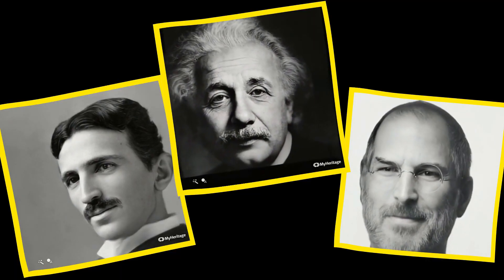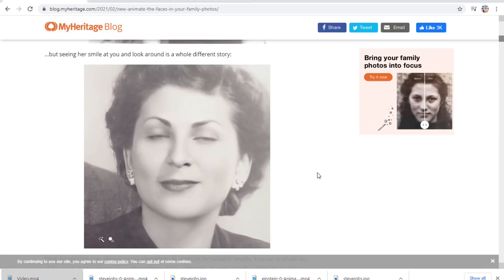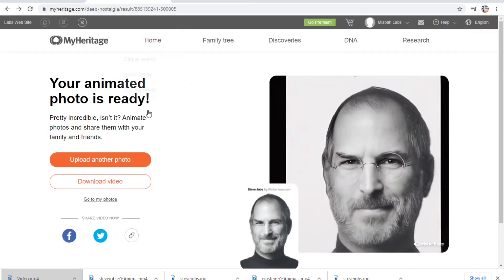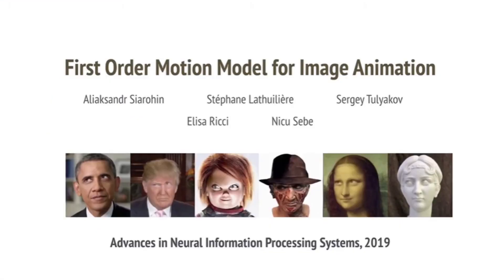The AI enhances the photo and then animates it, making it look like a live animation. You can go to MyHeritage.com, upload your photo, and download the resulting video — basically completely free for now. This reminds me of the paper 'First Order Motion Model for Image Animation.'